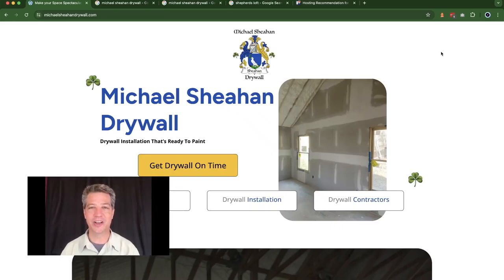Hello, I'm David Grubb from Shepard's Loft web design agency. Today I want to tell you about a customer, Michael Sheehan Drywall.